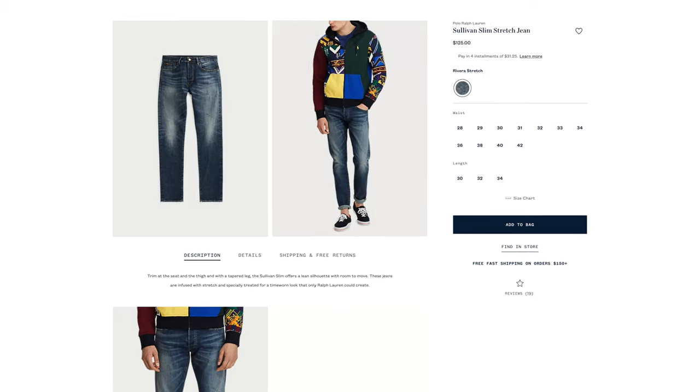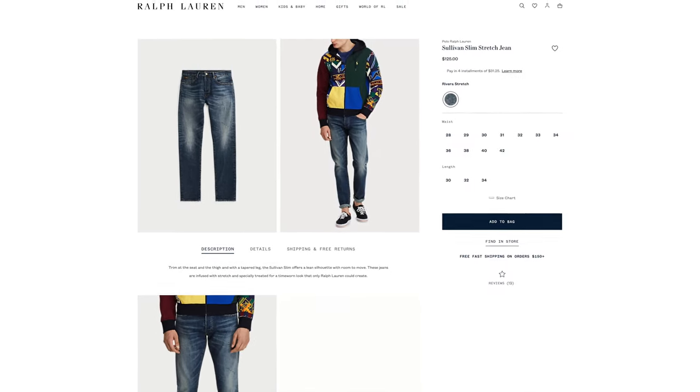Both jeans are a 36-32 slim stretch denim material. Let's go ahead and get these on and I'll tell you what I like about them and what I dislike. Okay guys, I've taken you through the first impressions and showed you the differences, benefits, and negatives of each pair. Let's try them on.